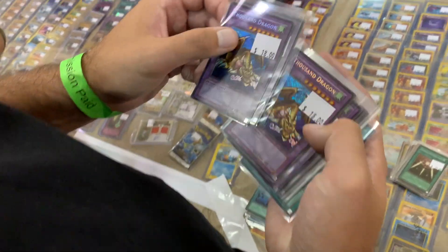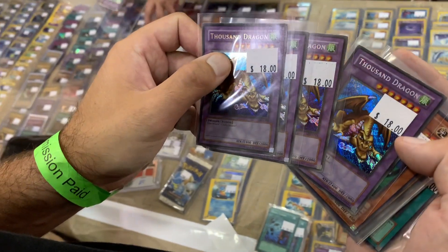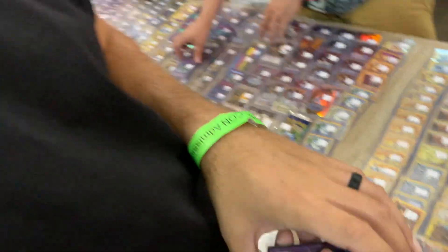So we got some reverse foil — four reverse foil Thousand Dragons — which is not a guarantee.